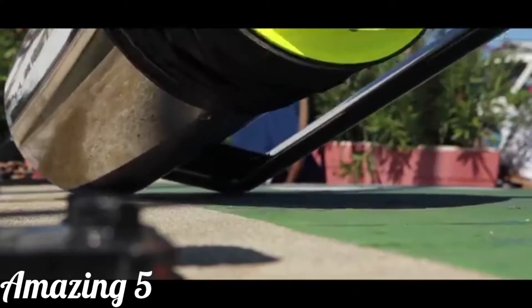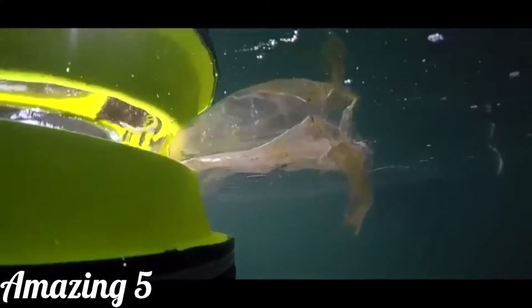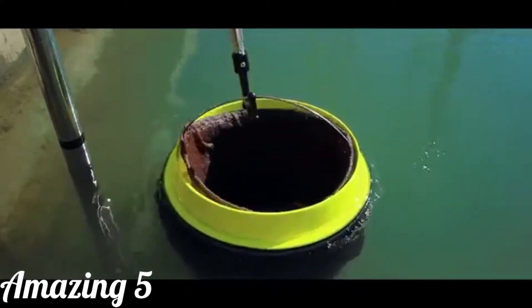Marinas, ports and yacht clubs are the perfect place for the Seabin. There's no massive ocean storms — it's a controlled environment. It catches everything floating in the water: plastic bottles, paper, oil, fuel and detergent. 24 hours a day, 7 days a week, 365 days a year.